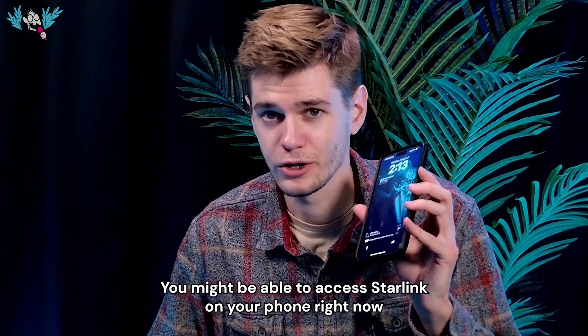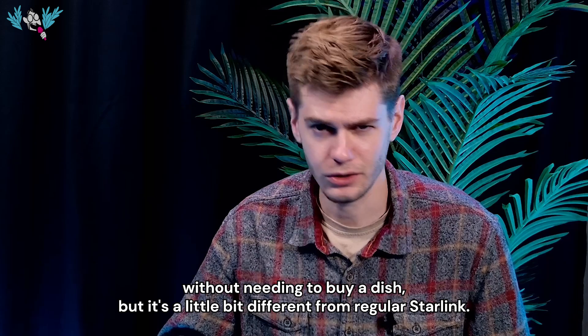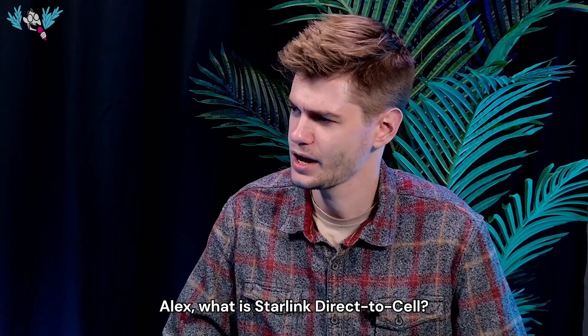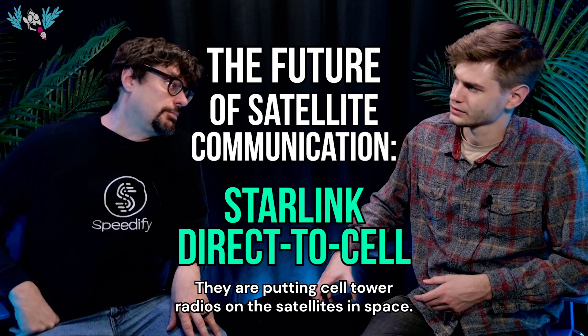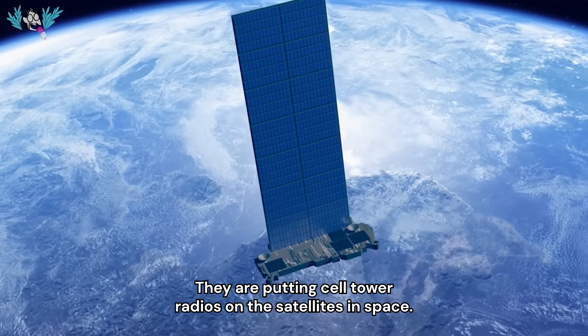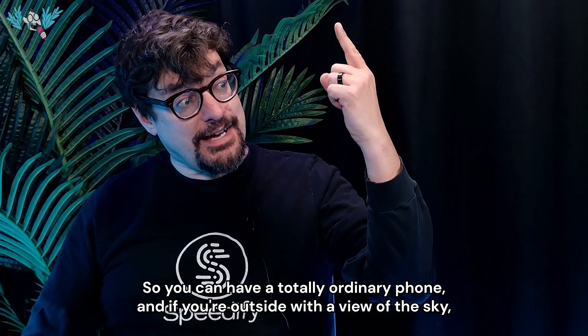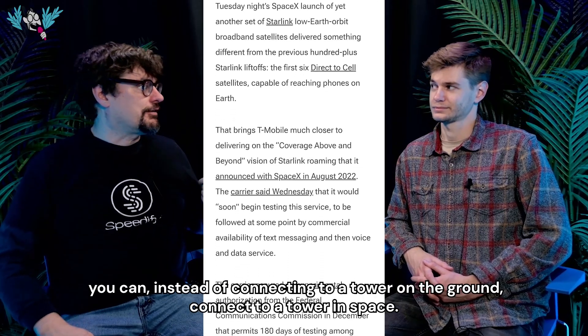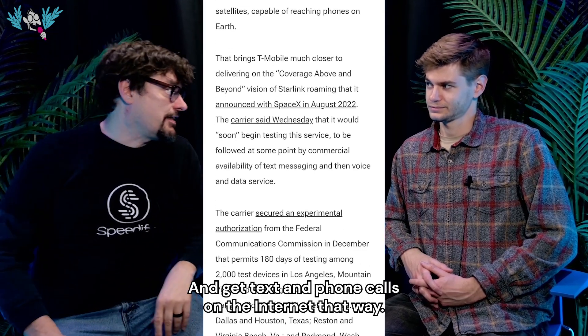You might be able to access Starlink on your phone right now without needing to buy a dish, but it's a little bit different from regular Starlink. What is Starlink Direct-to-Cell? They are putting cell tower radios on the satellites in space, so you can have a totally ordinary phone, and if you're outside with a view of the sky, you can connect to a tower in space and get texts, phone calls, and internet that way.